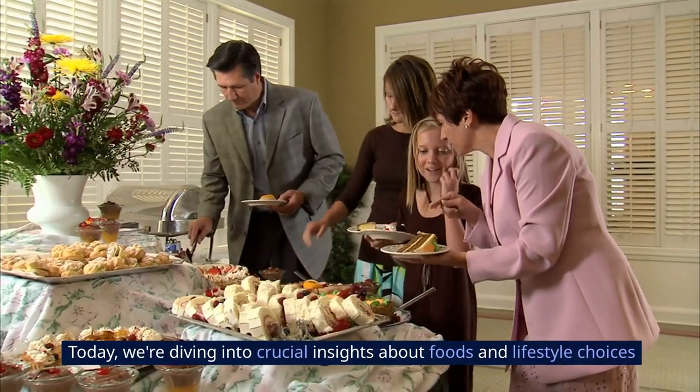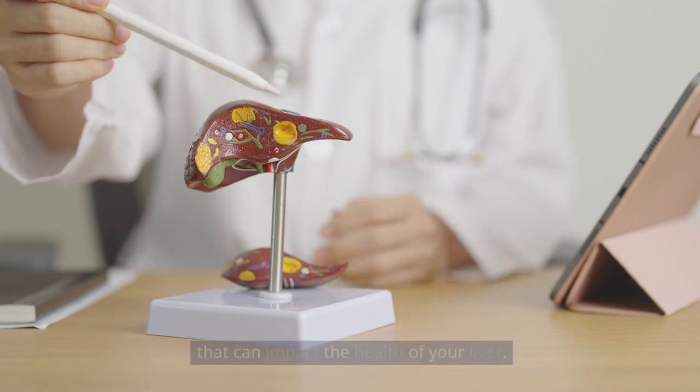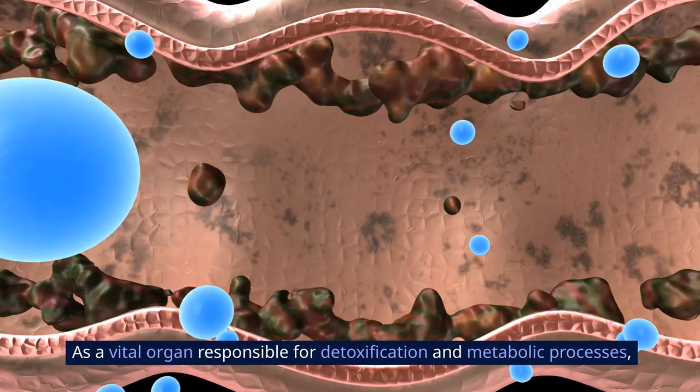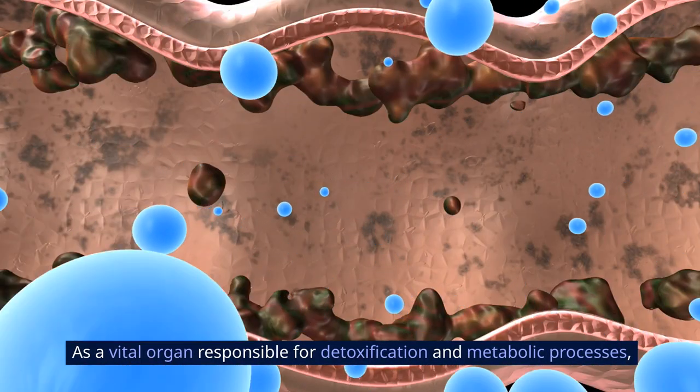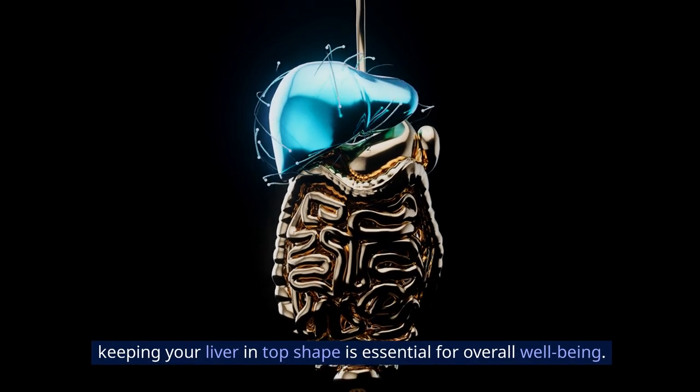Today, we're diving into crucial insights about foods and lifestyle choices that can impact the health of your liver. As a vital organ responsible for detoxification and metabolic processes, keeping your liver in top shape is essential for overall well-being.